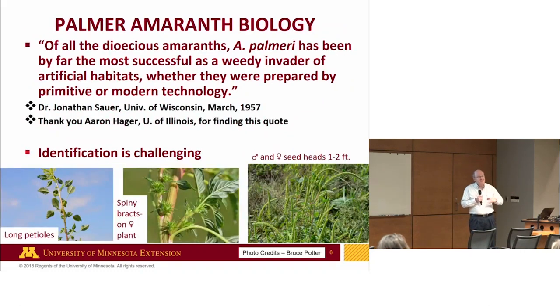Palmer amaranth is formidable just based on its biology. This quote from Aaron Hager, a colleague at the University of Illinois, notes that Wisconsin was quite ahead of its time in 1957 in recognizing this: of all the dioecious amaranths, Palmer has by far been the most successful as a weedy invader of artificial habitats, whether prepared by primitive or modern technology. The point is, it's been a known challenging weed.